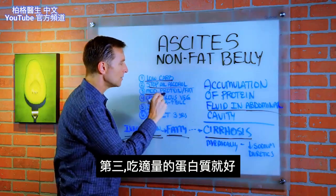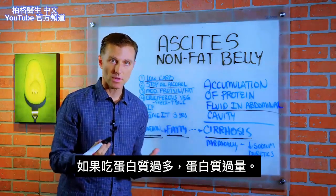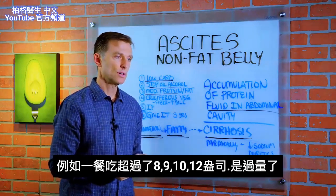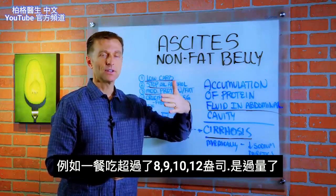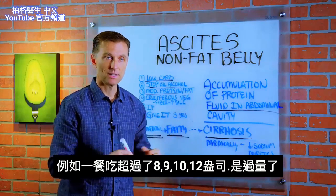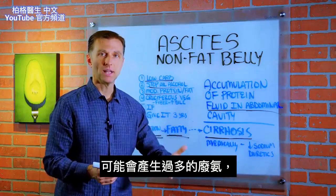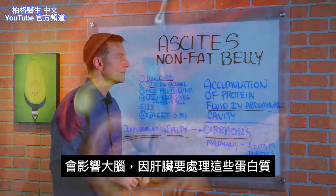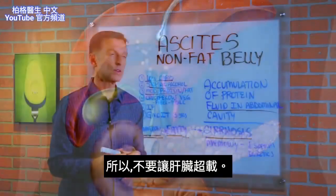Number three, a moderate amount of protein. If you do too much protein — excessive amounts, say over eight, nine, ten, or twelve ounces in a given meal — that's going to be too much. You could generate too much waste, specifically ammonia, and that can affect the brain because the liver processes this protein, so you don't want to overload it.